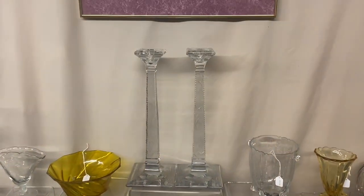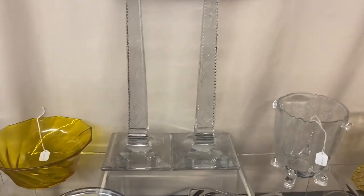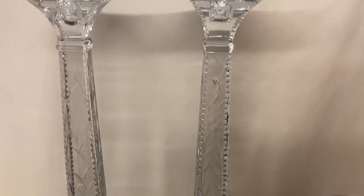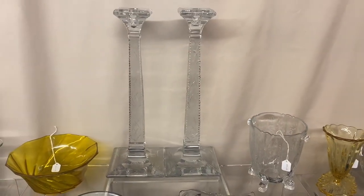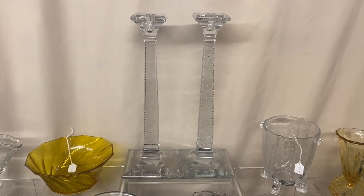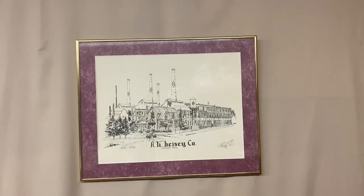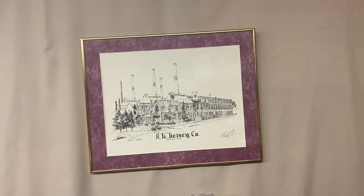We're going to show you something we're bringing to the convention — a pair of 15-inch Aristocrat candle holders with a very elaborate cutting all over them, all polished to clear. A perfect pair out of our own collection. Every week we'll show you something we're pulling from our collection to take to the Heise show. That's all for today — remember, we just love to sell Heise glassware!